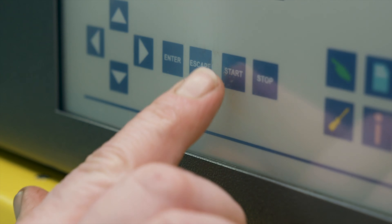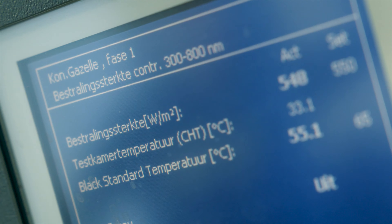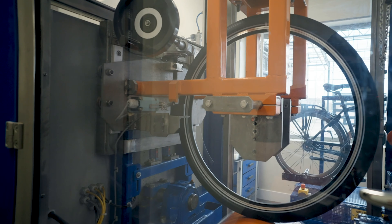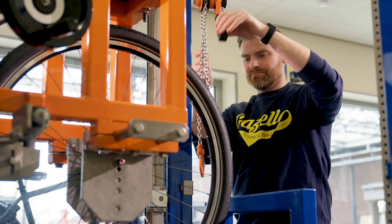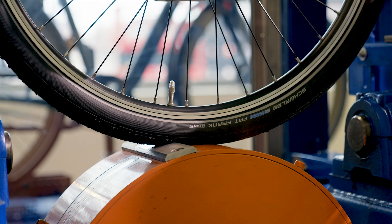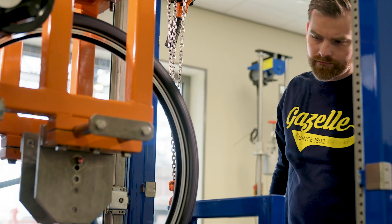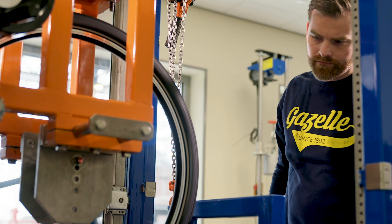If you ever wanted additional comfort knowing you purchased from the right brand, Gazelle bikes go through every kind of test you can imagine before they're brought to market. I can't speak for other e-bike brands, but the amount of testing done here is extensive. It's pretty clear that with the way the Experience Center was built around the factory, Gazelle is pretty proud to show off what they've done — and they should be.